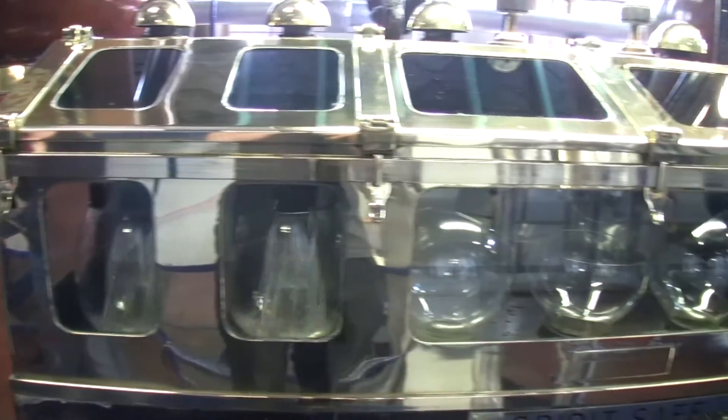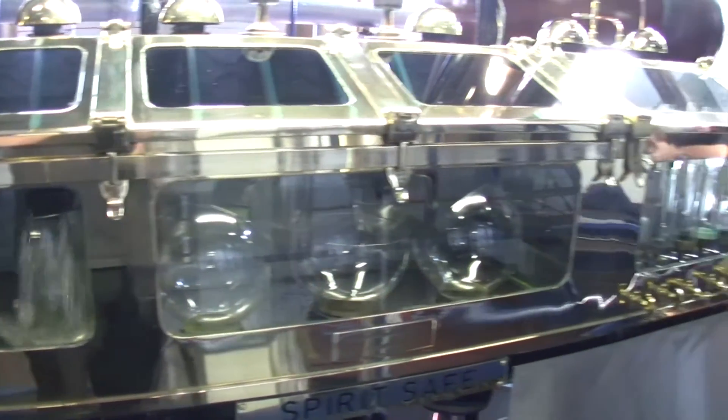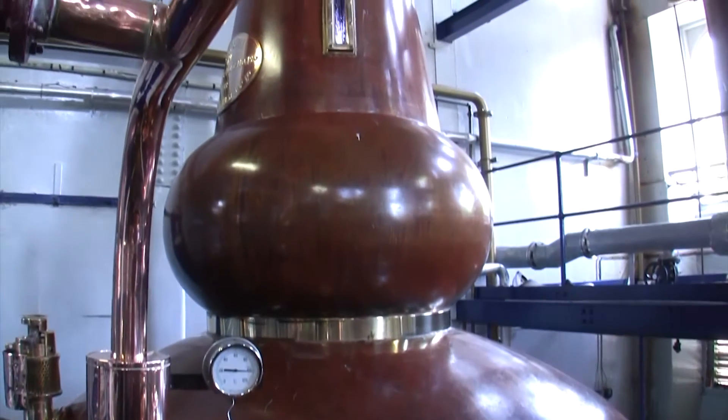And now we're inside the still room. The Deanston Distillery has four pot stills — two wash stills and two spirit stills.